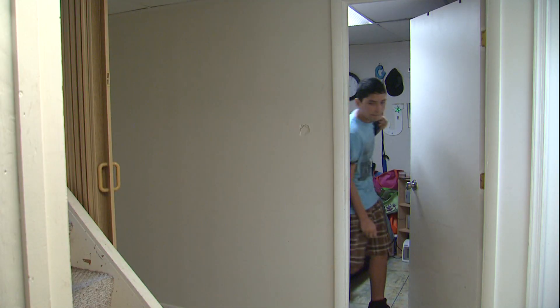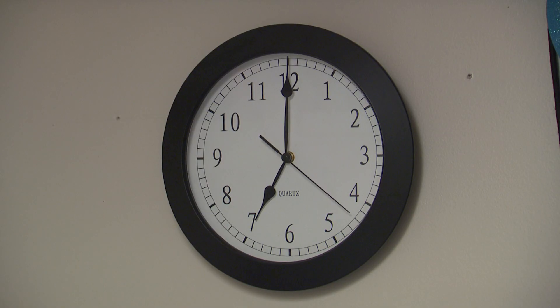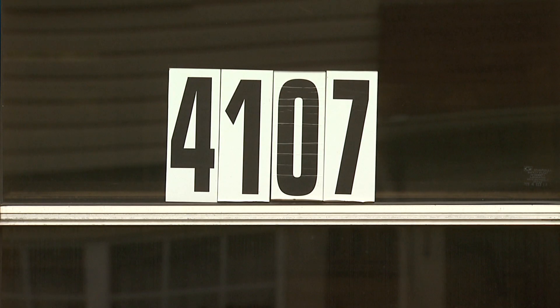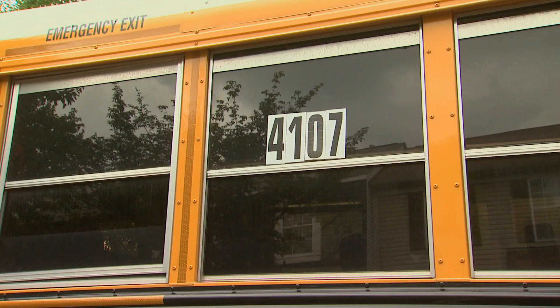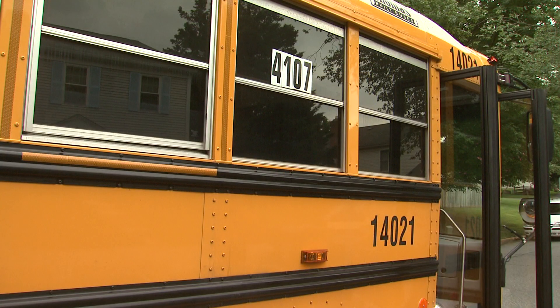Why is the school bus number so important? You need to know this number to determine where the bus picks you up and drops you off, and what time to be at the bus stop. On your bus, this four-digit route number is located on a black and white sign in the bus's side window near the front. Be careful, it's not the number painted on the bus — instead, it's the black and white sign in the bus window.